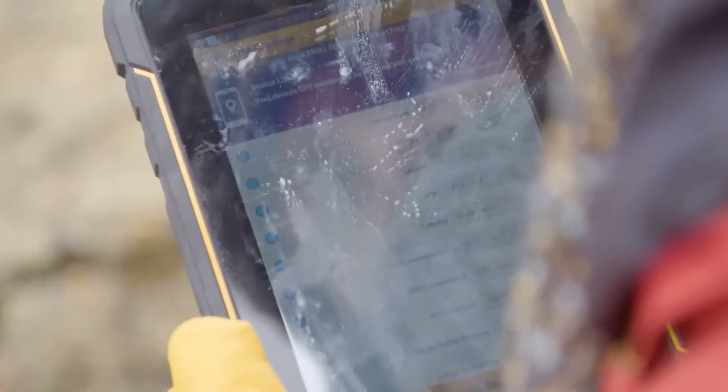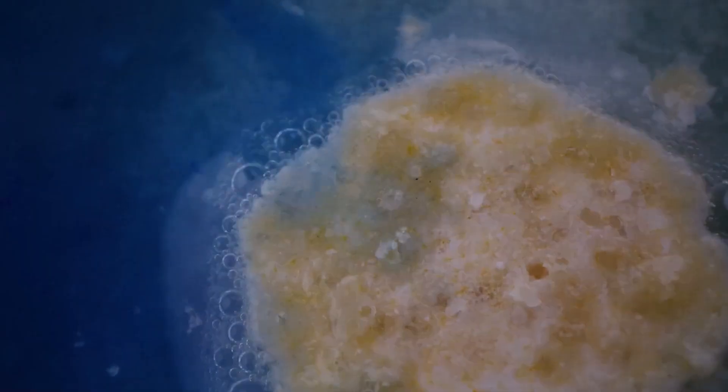Scientists have studied Blood Falls for years, but many of its secrets remain hidden. Here's what we do know.